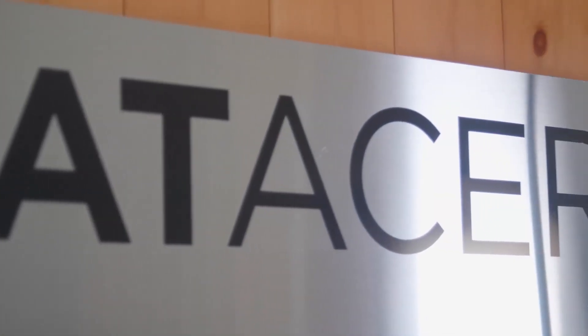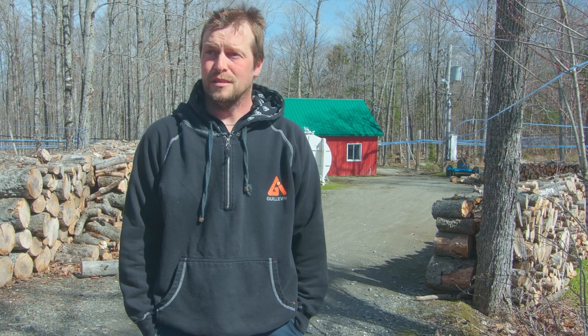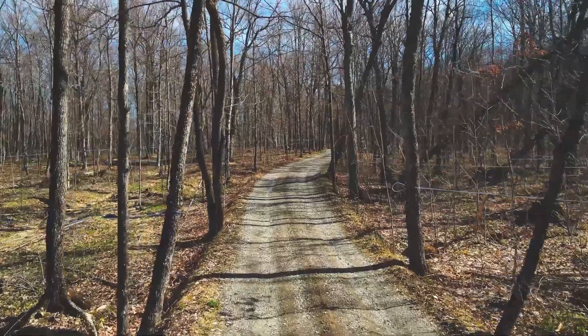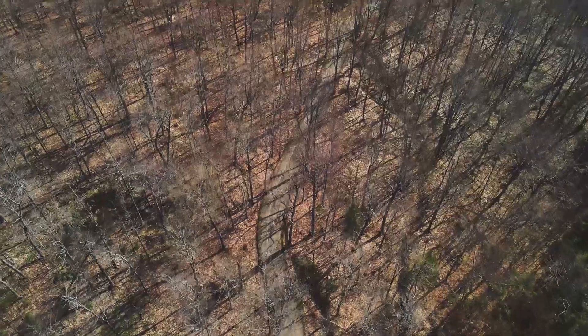I installed a monitoring system because we usually lack labor, especially for the sugarbush tasks. Moreover, it improves our work efficiency. We know exactly where to go fix our problems. Early in the morning, we check on our computer and it's easy to figure out where to go and fix our biggest issues. It gives me more time to do other things in my sugarbush operation.